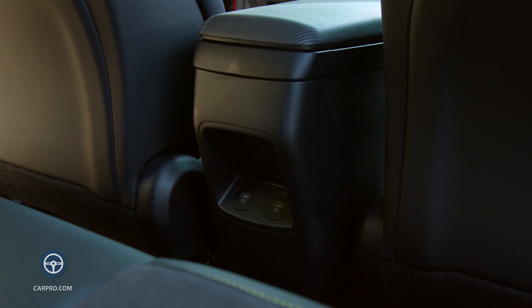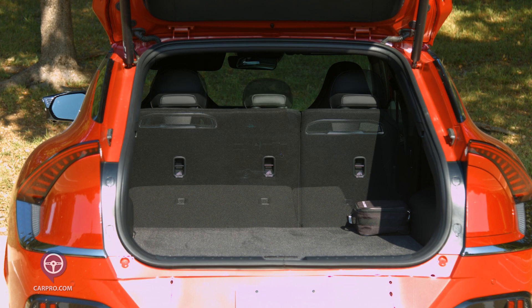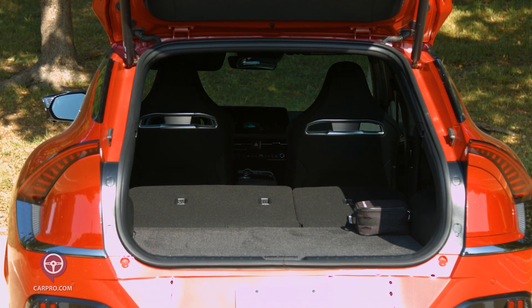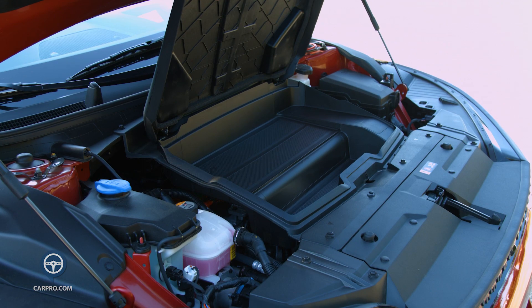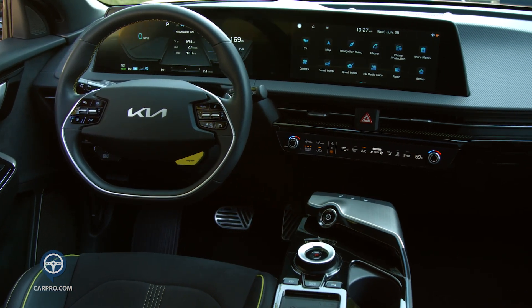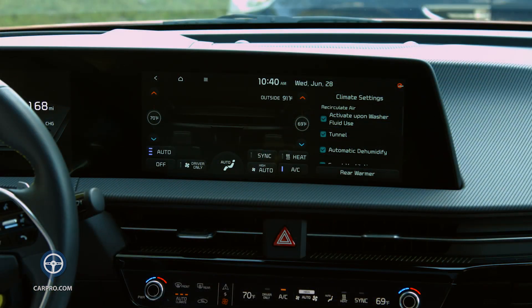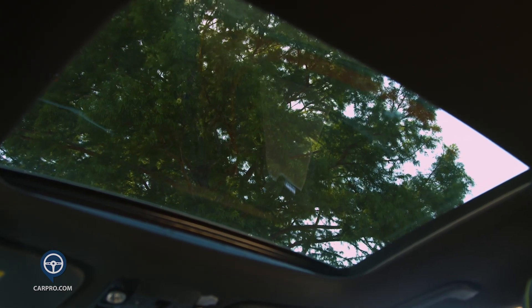There are air vents, USB ports, and power ports in the rear. Cargo area is good with the second-row seats up or down, and there is a frunk in the front with an enclosed cargo box. Everything you see in this video is standard — you get adaptive cruise control, dual-zone climate-controlled air conditioning, a power sunroof, keyless entry, remote start, a power tailgate, and a fantastic rear camera system.